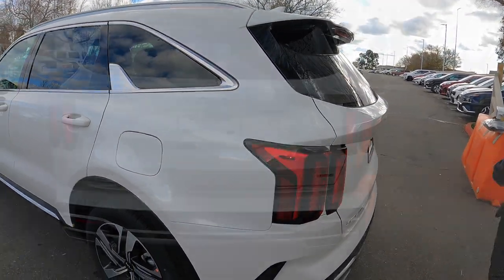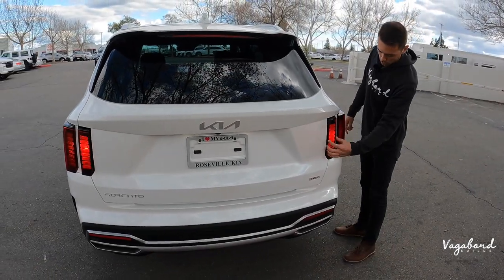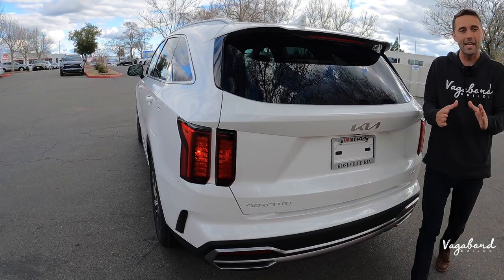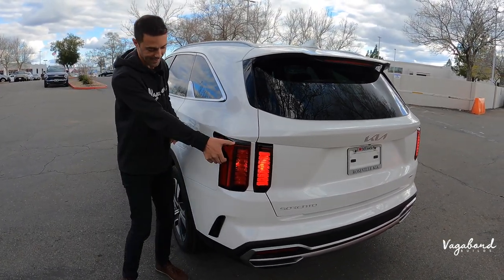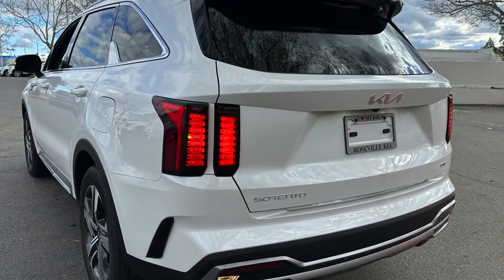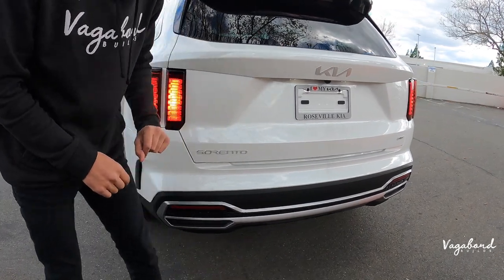Over to the rear end — we left the hazards on so you guys get an idea of how these taillights look. Kind of dual rectangular-shaped taillights that come in slightly over to the quarter panel. It kind of reminds me of the old body-style Range Rovers because you have that same shape coming into the quarter panel. Some cuts give it a sportier look — there's real character that Kia puts into this Sorento.